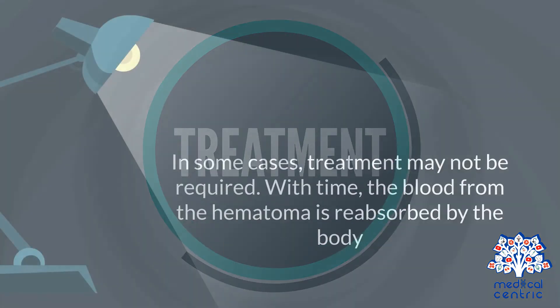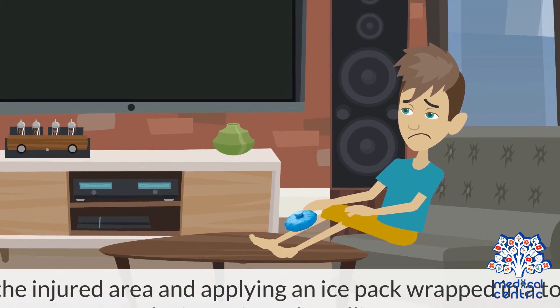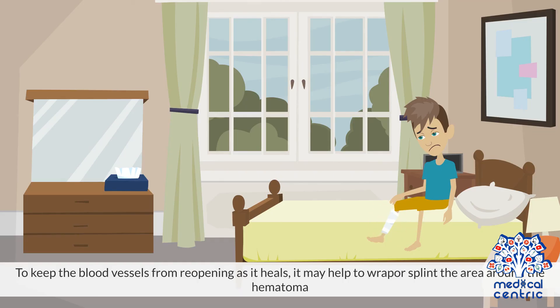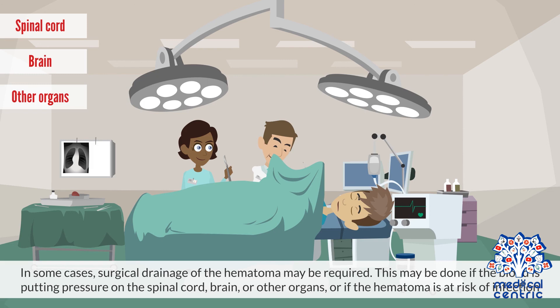Treatment. In some cases, treatment may not be required. With time, the blood from the hematoma is reabsorbed by the body. Sometimes, resting the injured area and applying an ice pack wrapped in a towel may help in reducing pain and swelling. To keep the blood vessels from reopening as it heals, it may help to wrap or splint the area around the hematoma. If the injury is very painful, over-the-counter or prescription pain relievers may be recommended. In some cases, surgical drainage of the hematoma may be required, such as when blood is putting pressure on the spinal cord, brain, or other organs, or if the hematoma is at risk of infection.